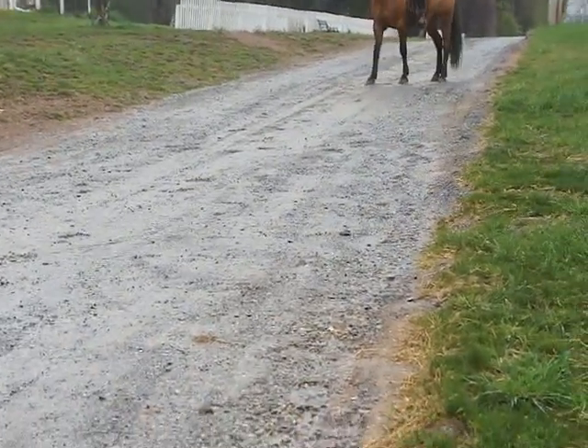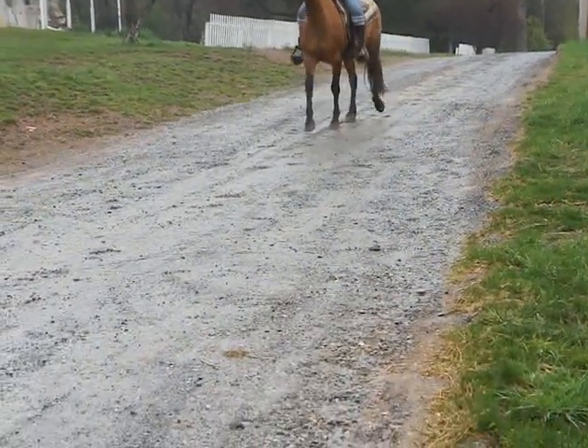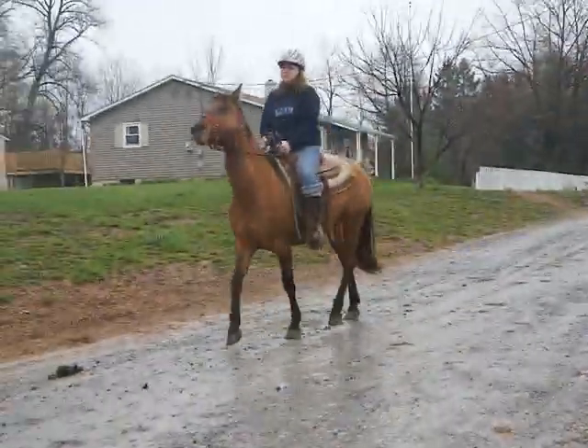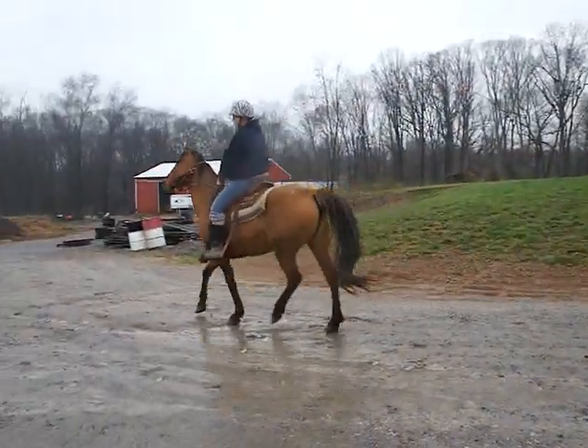And then I just want to catch her trot. Could you trot past me? Just trot past me. Perfect. Great job. We're done.